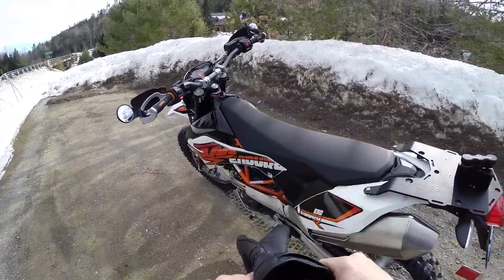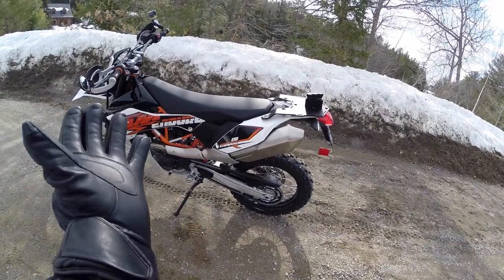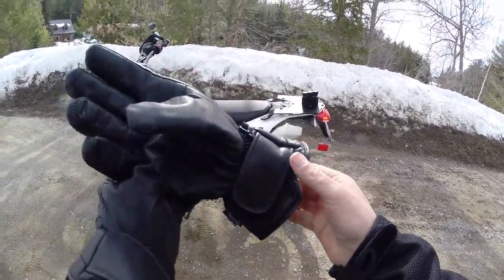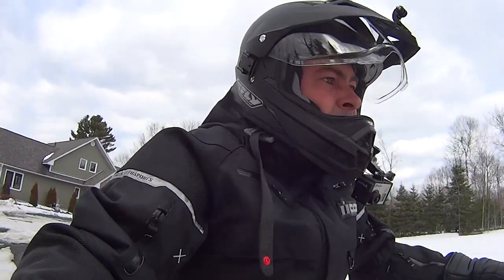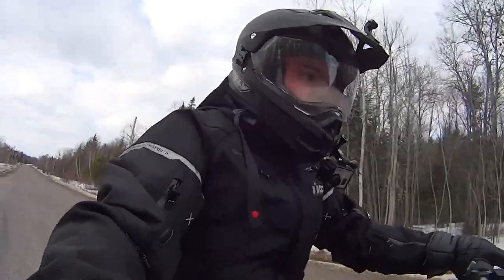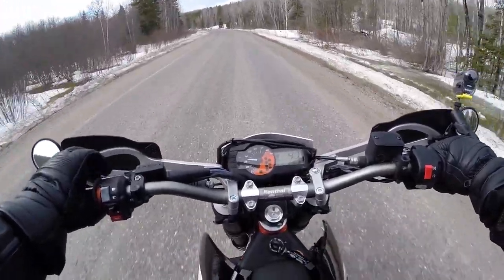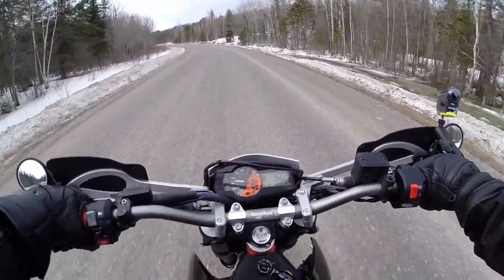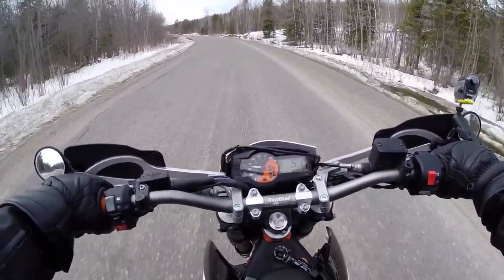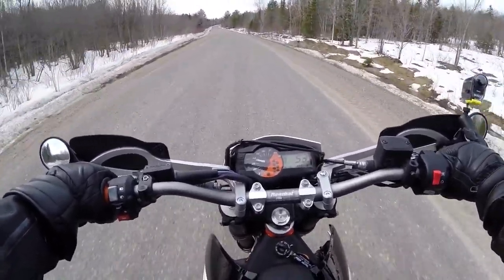Hey guys, what's going on? Mark here. We're going to take you guys out for a little spin. It feels like spring today and I decided to take you guys out on my brand new 2014 KTM 690.